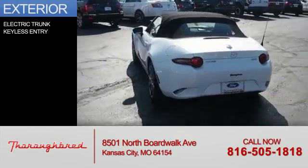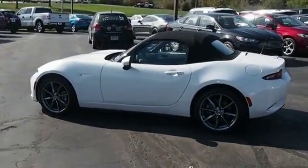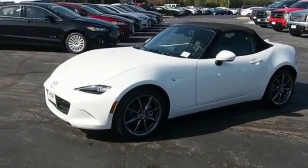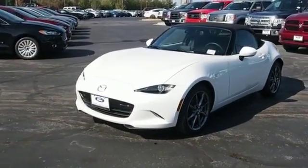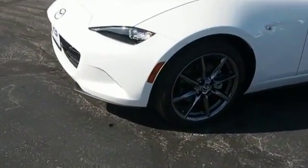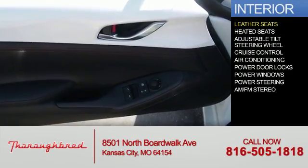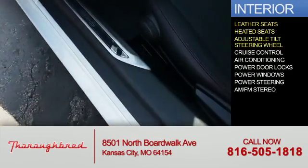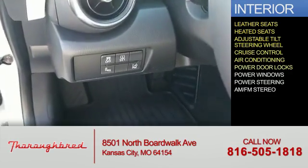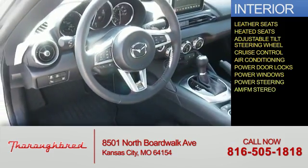The features include electric trunk, keyless entry, and a 4-cylinder engine. Inside you'll find leather seats, heated seats, an adjustable tilt steering wheel, cruise control, air conditioning, power door locks, power windows, power steering, and AM-FM stereo.